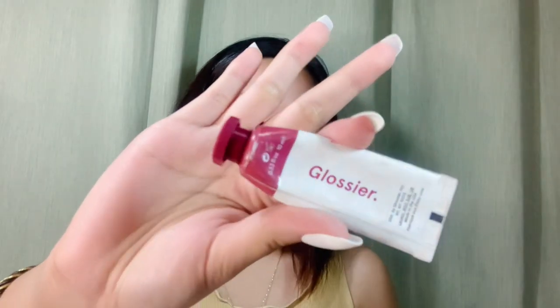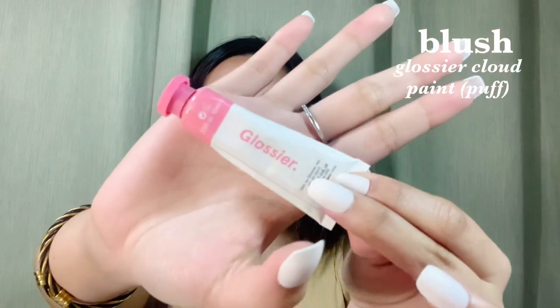Okay, next thing we're going to do is blush. My go-to options are either the Sunnies Face Lip and Cheek or my Glossier Cloud Paint. I have here the shades Storm and Puff. I've been really using Storm a lot because it suits me so well, but today I'm just going to use Puff — para light lang, very subtle. What I do is just blend it upwards.